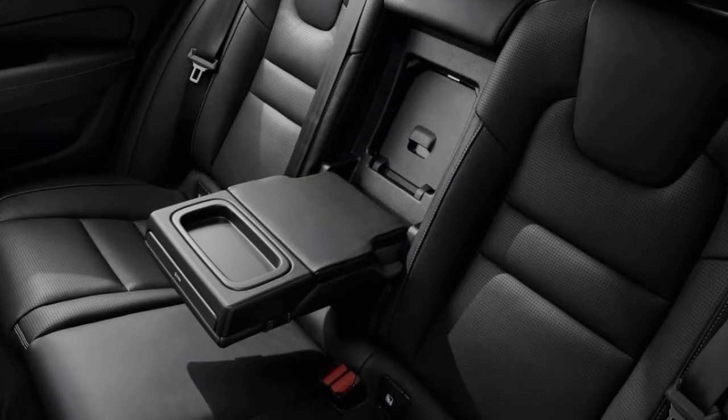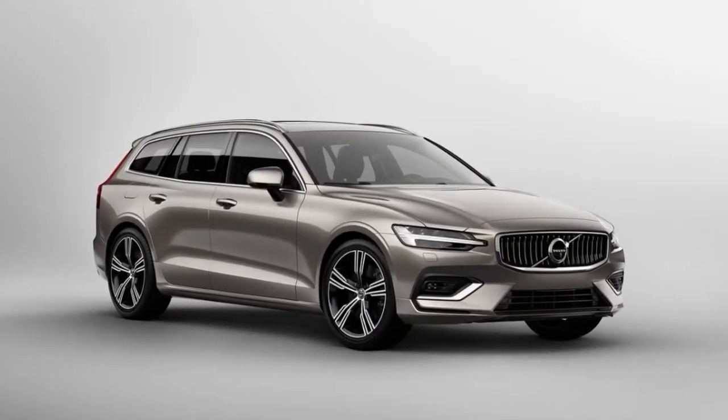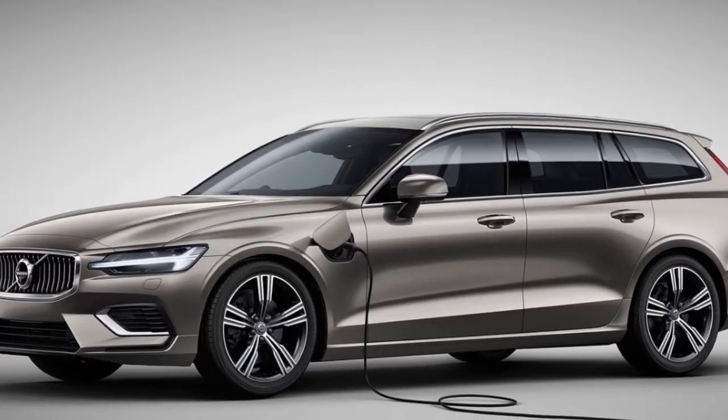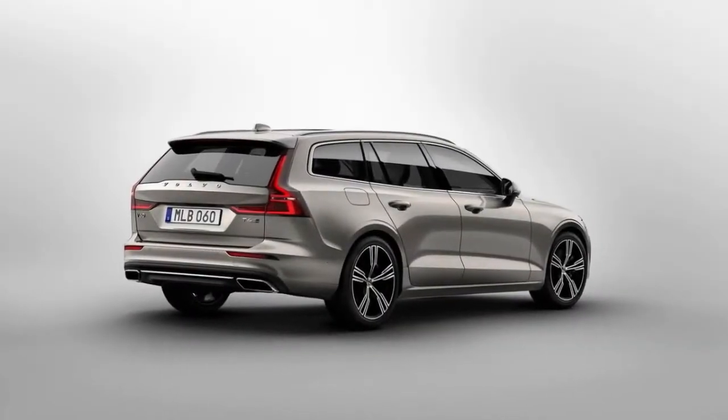Volvo's tablet-sized infotainment system features Apple CarPlay, Android Auto, and 4G connectivity. Having a V60 will also be possible through the Care by Volvo flat-fee subscription service.